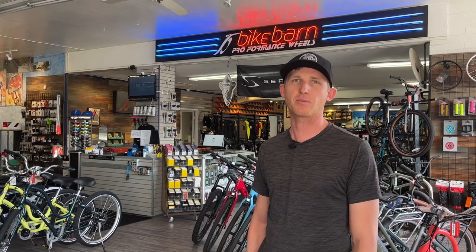Hey, this is Greg over at Bike Barn. We've been open since 1957 as the neighborhood go-to place for bike sales and service. Come take a look and I'll show you what we got.